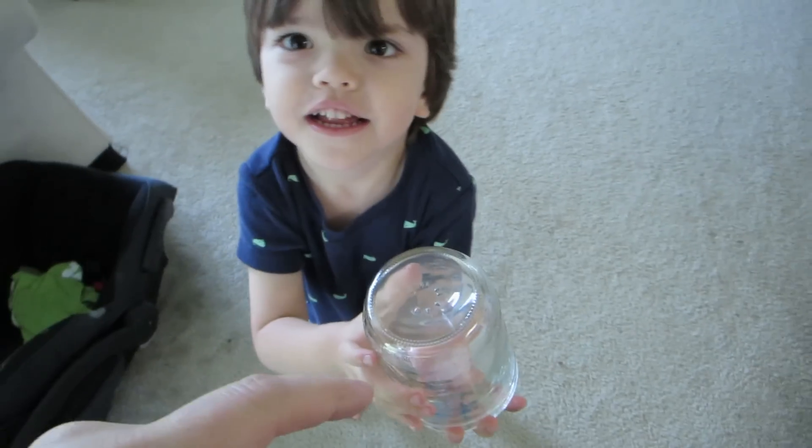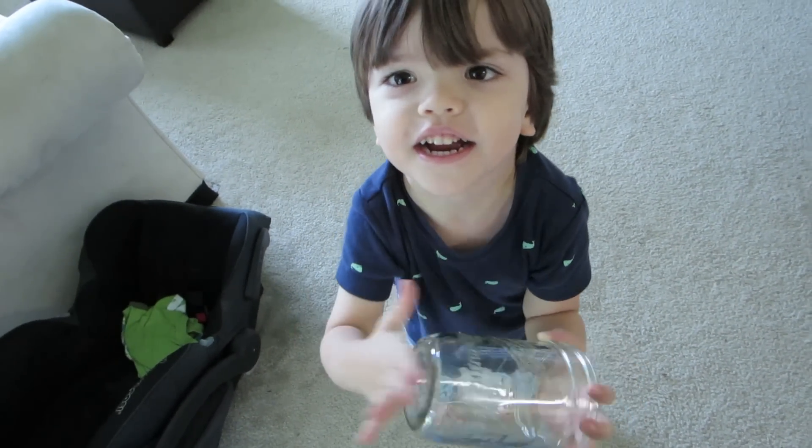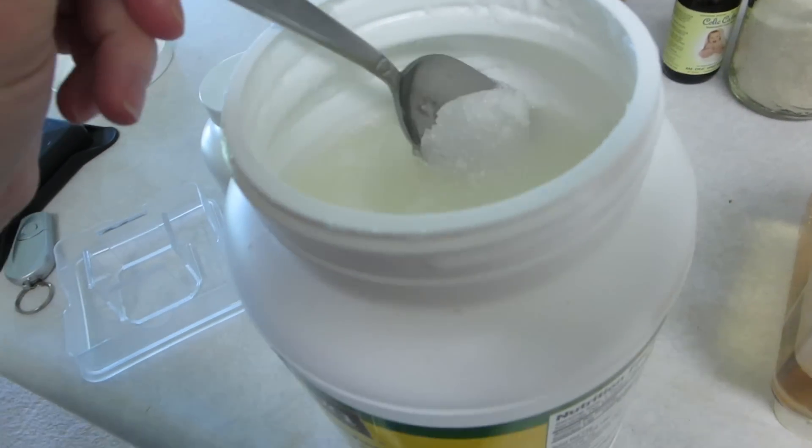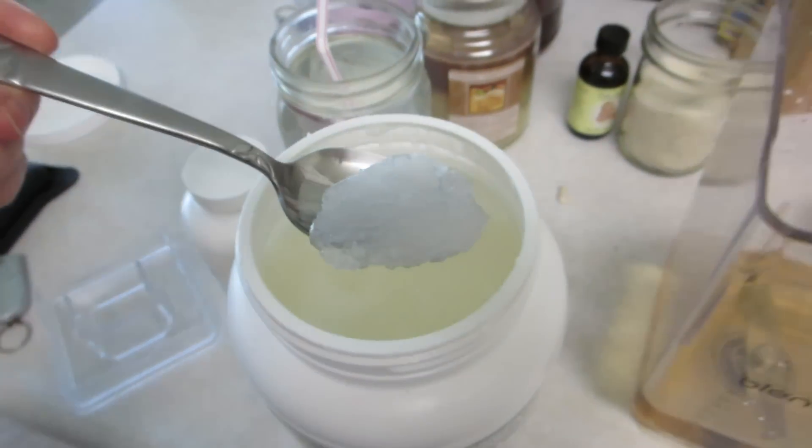Good morning, we are gonna make a smoothie this morning on this beautiful fresh morning breeze. Here I have a mix of apple juice with water. I'll be putting coconut oil in — about that much, which is probably like a tablespoon.